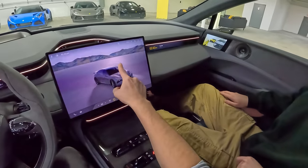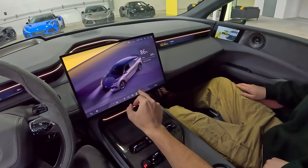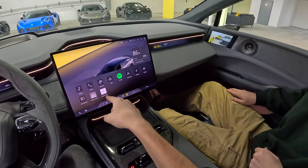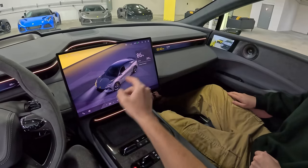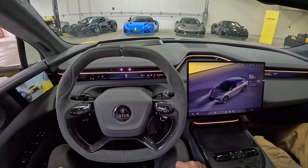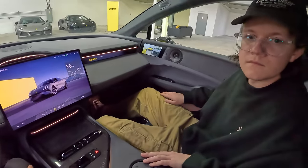I assume it'll run even better in a production vehicle. You have some applications here — you can run CarPlay and Android Auto, Spotify, and some native Lotus applications. You can see your range. There's a 102 kilowatt-hour battery pack. Zero to 60 in about 2.78 seconds.